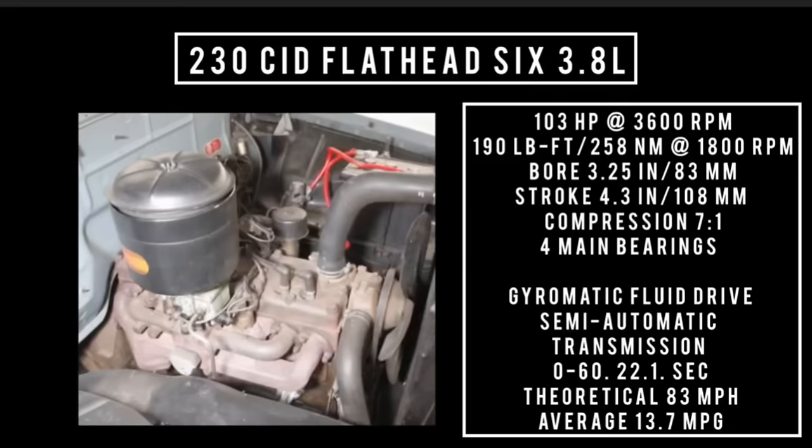Moving on to the engine: 230 cubic inch displacement flathead 6, 3.8 liters, good for 103 horsepower at 3,600 RPM and 190 pound-feet (258 newton meters) of torque at 1,800 RPM. Bore is 3.25 inches and stroke is 4.3 inches, compression is 7 to 1, featuring four main bearings. When backed with the Gyromatic semi-automatic transmission, 0 to 60 comes in 22.1 seconds, with a theoretical top speed of 83 miles per hour and around 13.7 miles per gallon. These are all baseline numbers — mileage may vary.